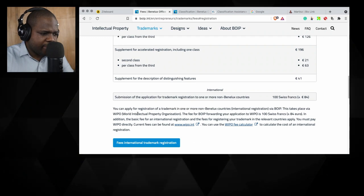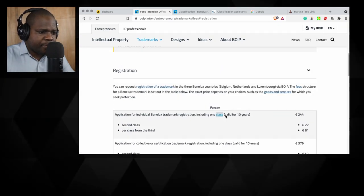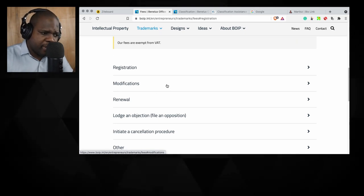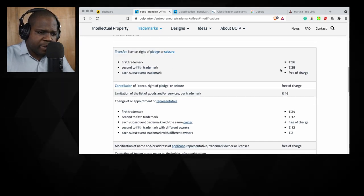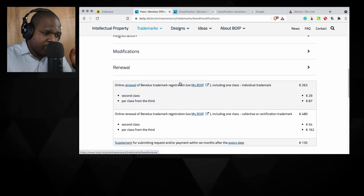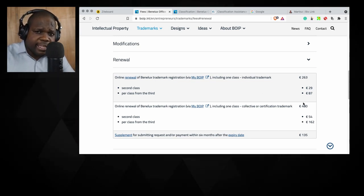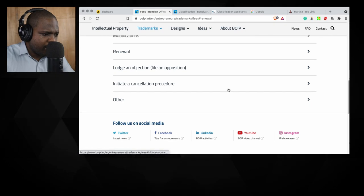If you want the World Intellectual Property registration you can do it here for only one class. I think because of demand, people want one class rather than the standard three, so they changed it. For modification — if you have a trademark already registered and want to change it — you can see the prices here for the first trademark and second to fifth. After 10 years you can renew; you see the renewal price here. Remember: these prices are for a trademark registered for Belgium, Luxembourg, and the Netherlands — not for other countries.